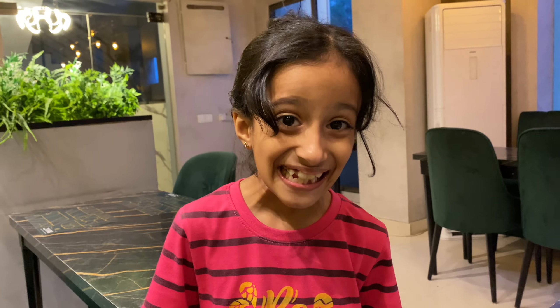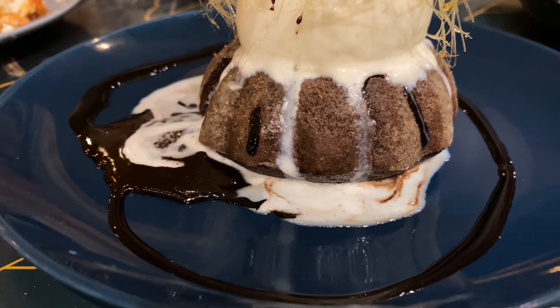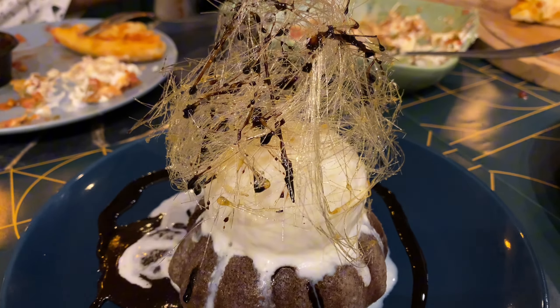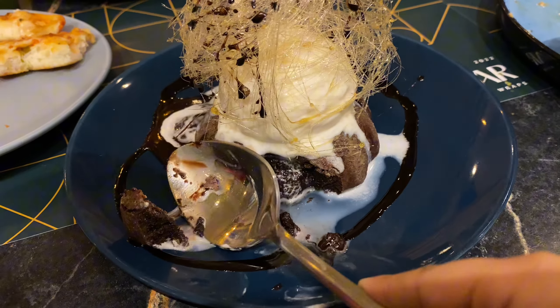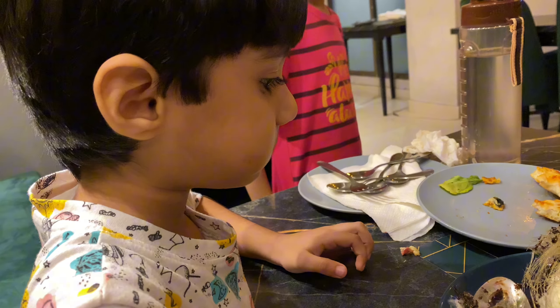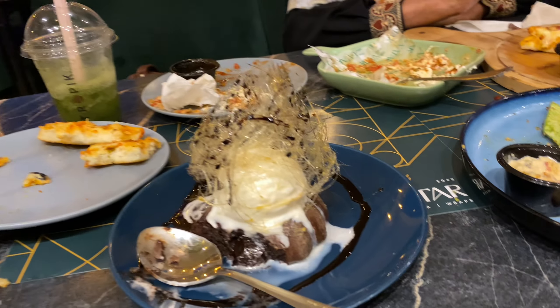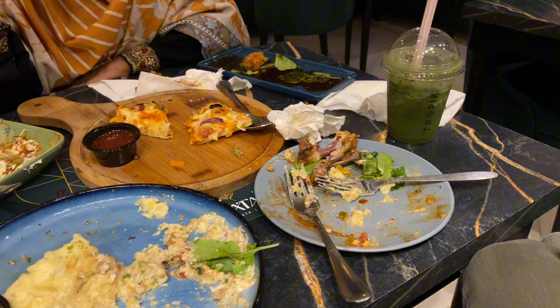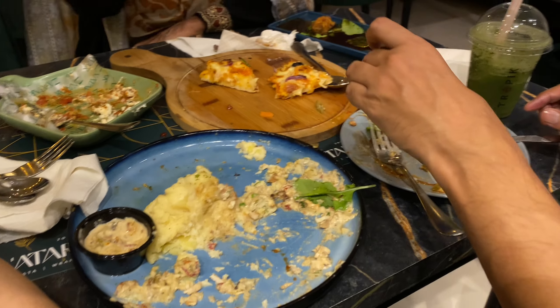This restaurant has 3 floors — the 3rd floor was reserved and I didn't make a video there. My most favorite thing was the chocolate lava cake. My kids liked it too — Zohir had ice cream. The chocolate lava cake is very popular. The kids also had chocolates and brownies. We finished everything!